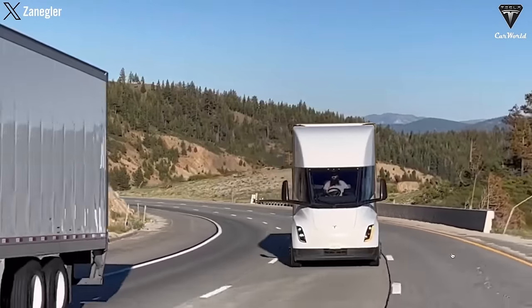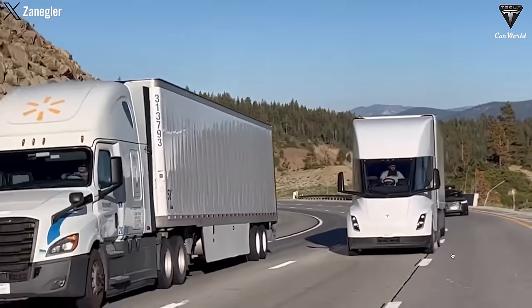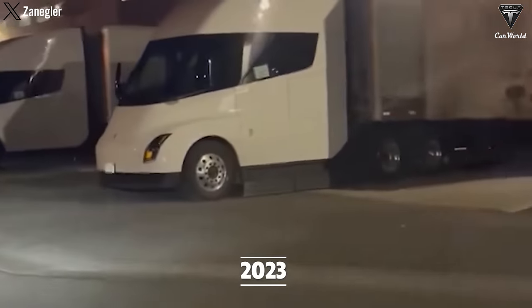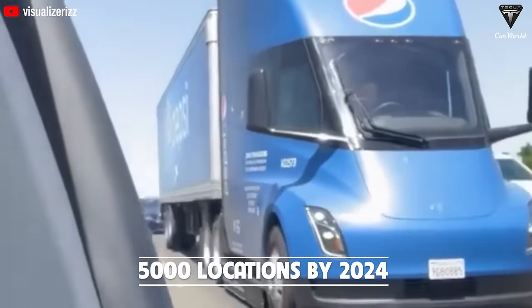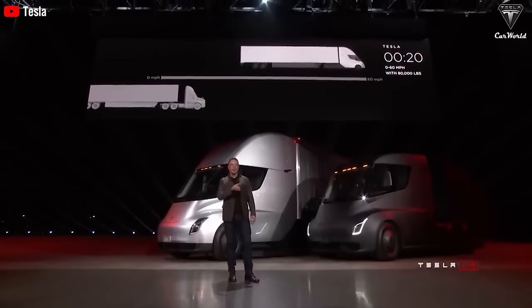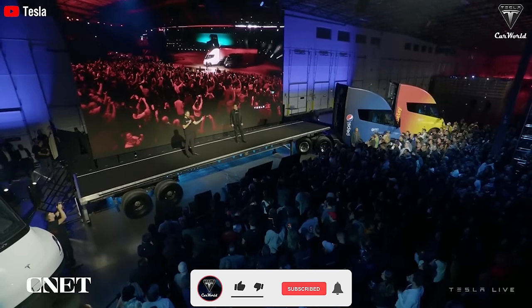The range of Class 8 electric trucks is going to improve, with charging systems slated for deployment at over 1,000 locations by 2023, 5,000 locations by 2024, and so forth. The premier range of the Tesla Semi will expand over time, possibly increasing by about 10% every two years or longer.